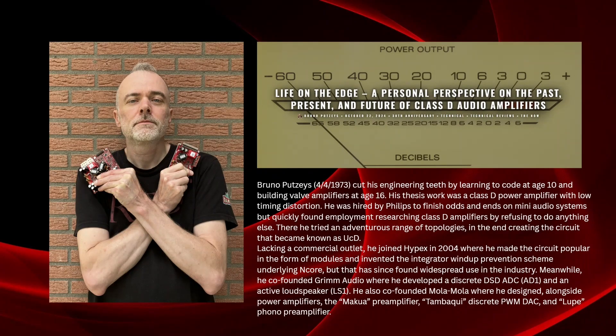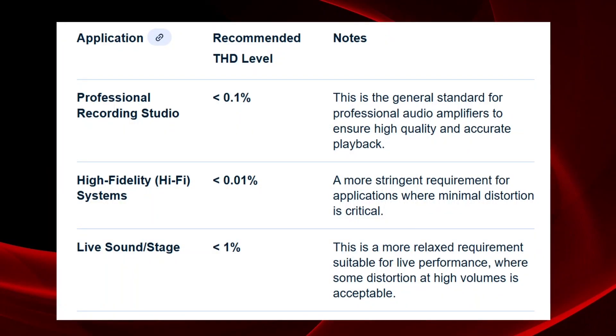Practically, your key choice is power and price. I had a chat with artificial intelligence, did some research, and asked about the professional requirements for audio amplifiers used in studios and live performance. Here is a short summary.